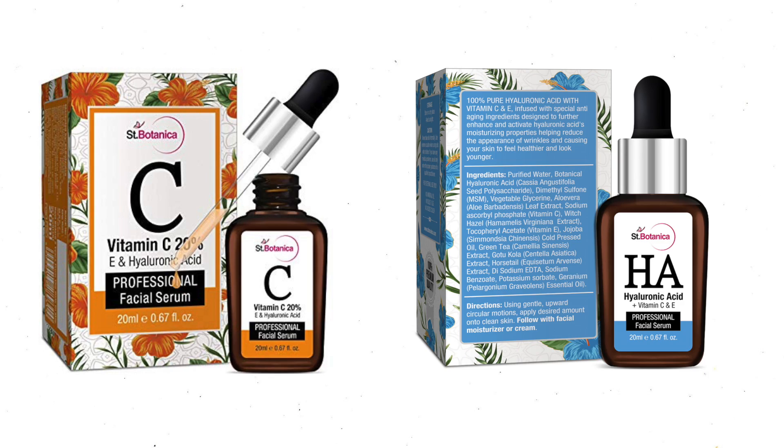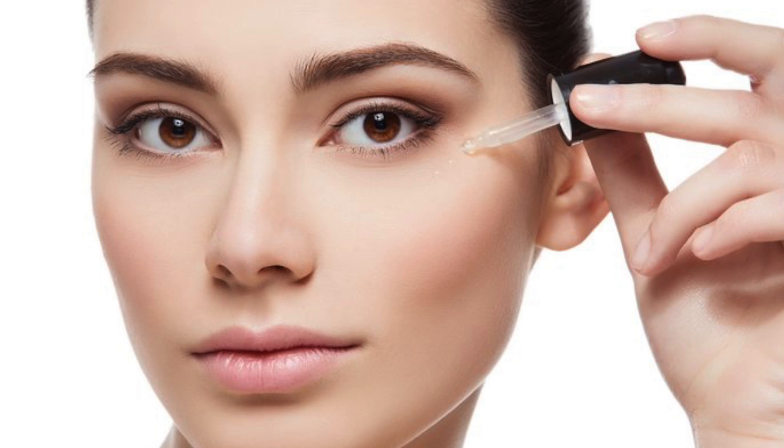Hi guys! Welcome back to my channel, it's Priya TV. In today's video, I am going to tell you how to use facial serum. So let's get started with today's video.